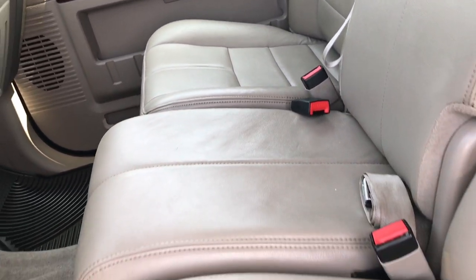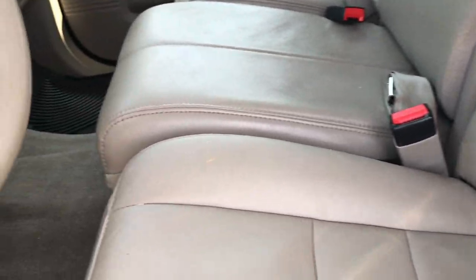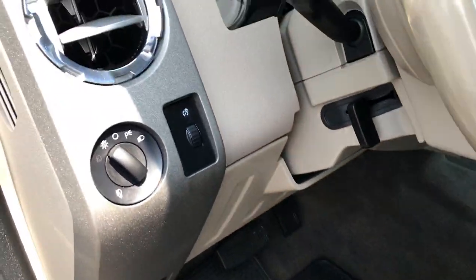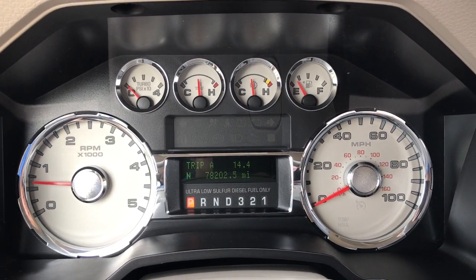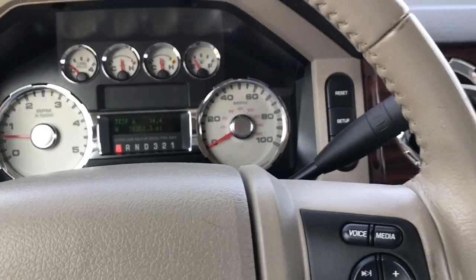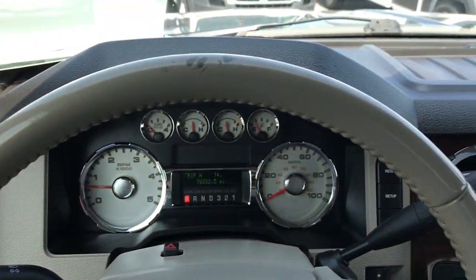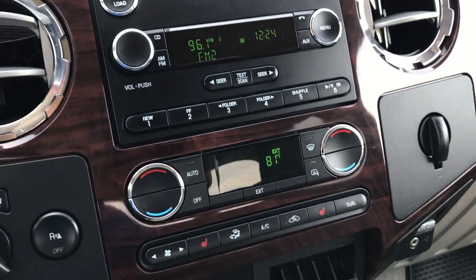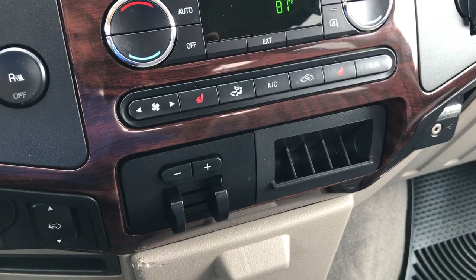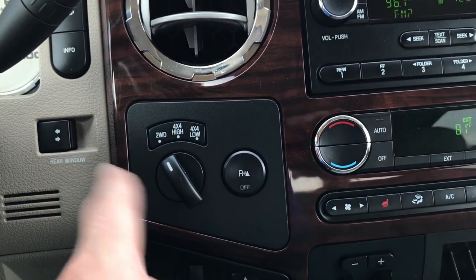Seats are in pretty nice condition. No major rips or tears. A little bit of wear on the seats, but can be expected. It has factory all-weather floor mats throughout. Carpeting is really nice and clean underneath. This truck does have 78,202 miles. You've got a compass, temperature, outside temperature display, mileage display, and cruise control on the steering wheel as well as audio controls. It has a six-disc CD changer, dual climate control, heated seats, factory tow command or brake controller, power pedals, backup sensors — you can turn those off and on — and the power sliding rear window. Turn dial four-wheel drive.